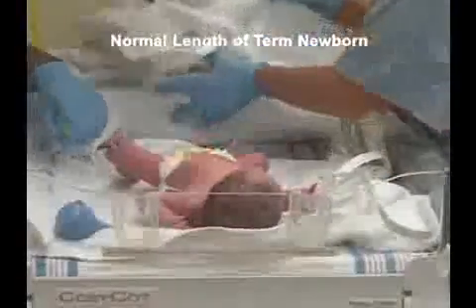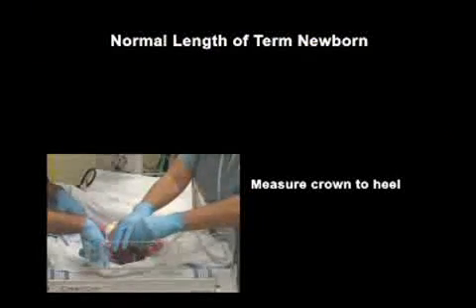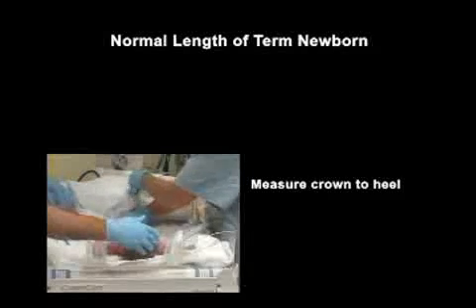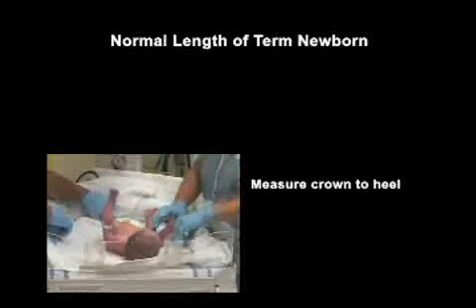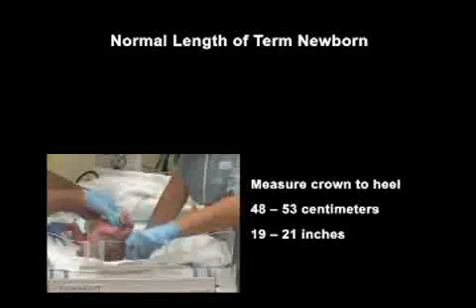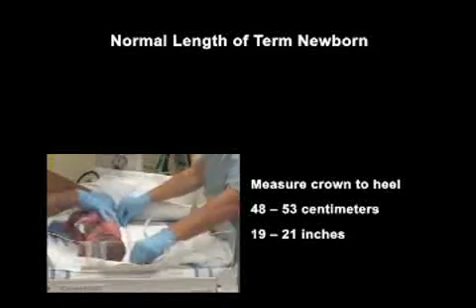The infant's length is measured using a disposable measuring tape. Length is measured from crown to heel. Since term newborns flex their extremities when at rest, it is important to gently straighten the legs to get an accurate measurement. The typical newborn is 48 to 53 centimeters, or 19 to 21 inches in length, but factors such as genetic predisposition can cause normal variations.